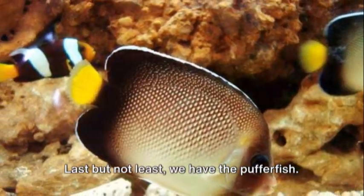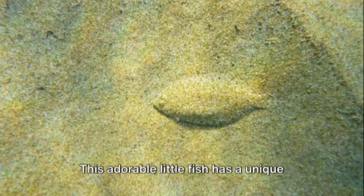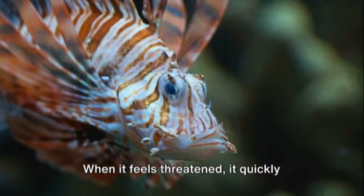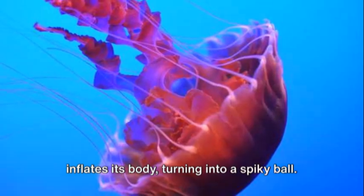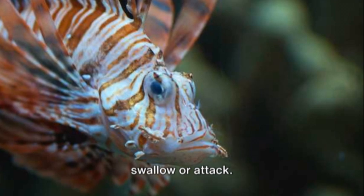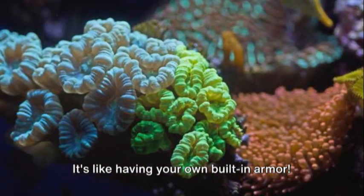Last but not least, we have the pufferfish. This adorable little fish has a unique defense mechanism. When it feels threatened, it quickly inflates its body, turning into a spiky ball. This makes it difficult for predators to swallow or attack. It's like having your own built-in armor.